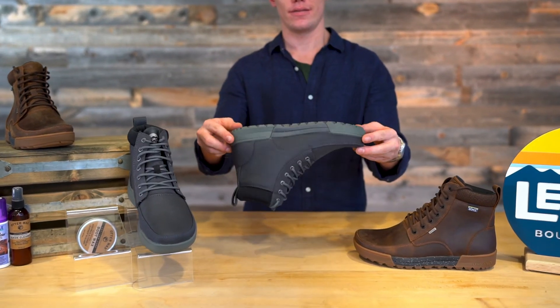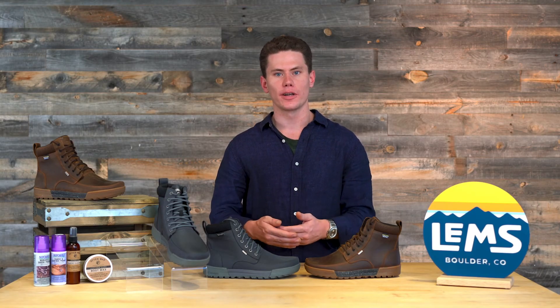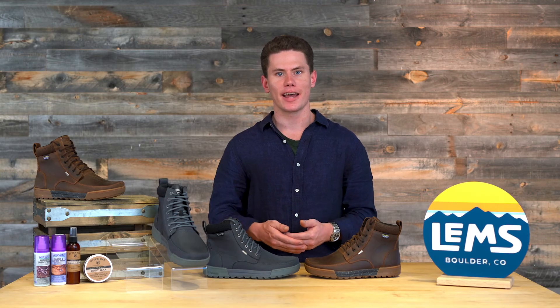The Boulder Boots Summits are a durable and rugged hiking boot. They're going to keep your feet warm all winter long. Find them online today at lemshoes.com — you're going to love them.